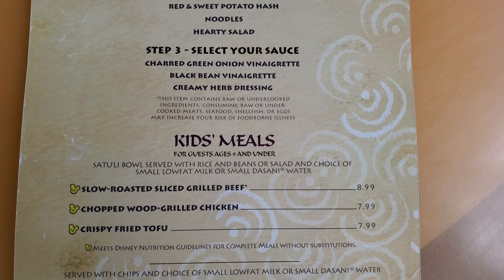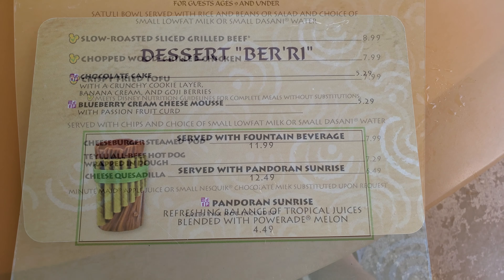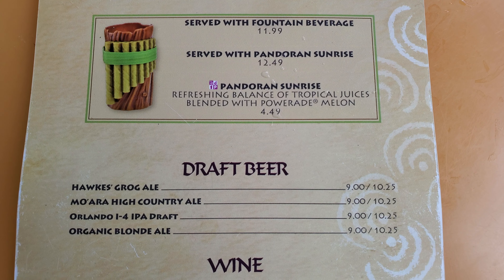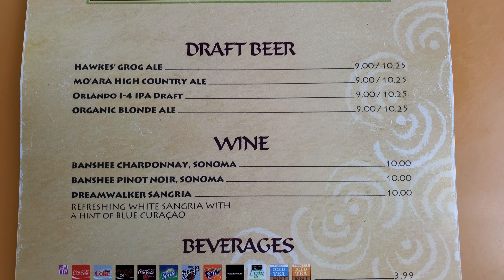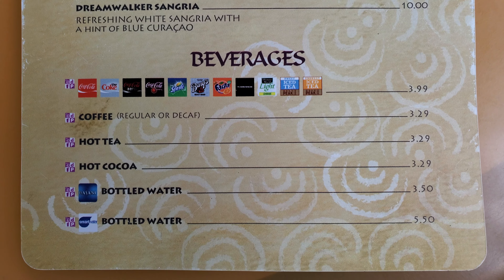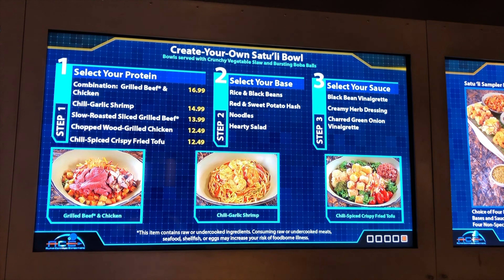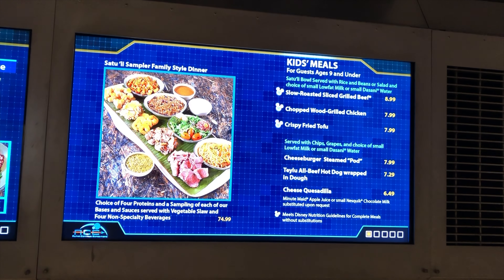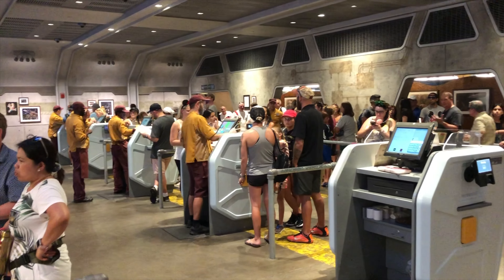Bowls cost around $13 to $17. A pro tip: ask for the sauces on the side, as they can sometimes oversauce your food. We've heard mixed reviews of the sauces. Another super popular item — and really the reason to go to Satu'li's Canteen — is the steamed pod bao buns, offered on both the adult and children's menus. The kids' menu also has protein bowls, quesadillas, and more, costing around $8.